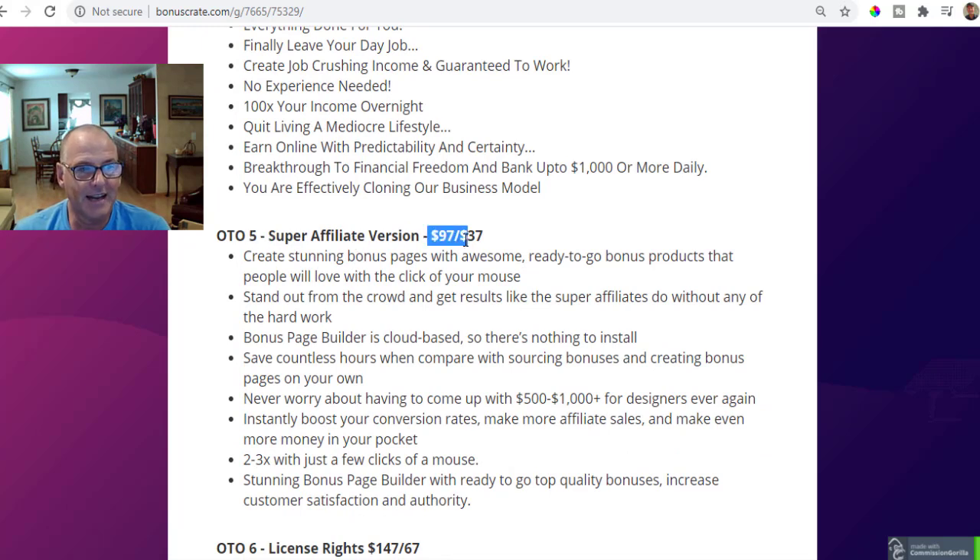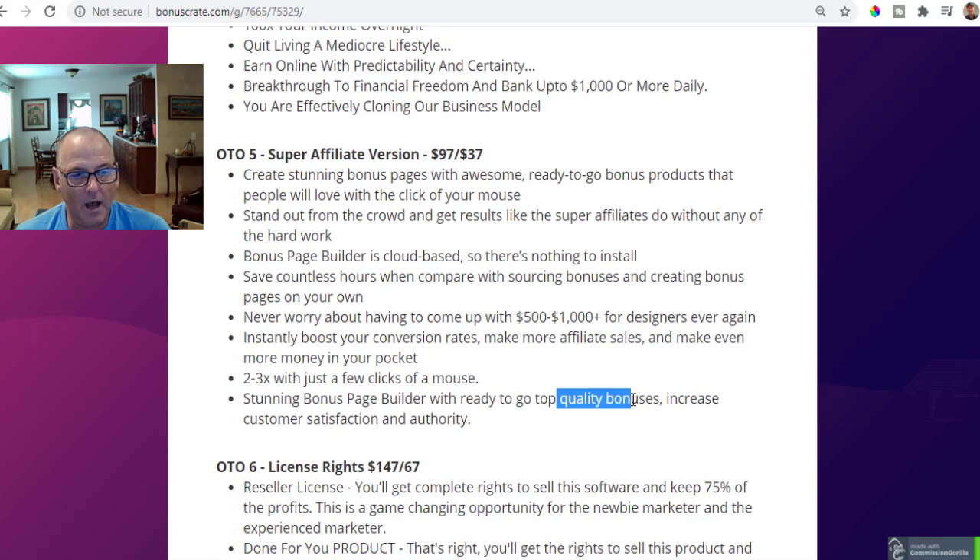OTO number five is the super affiliate version at $97 or $37 on the downsell. Create stunning bonus pages with ready-to-go bonus products that people will love with one click of your mouse. Stand out from the crowd and get results like the super affiliates do without any of the hard work. You're giving an even higher-value lead magnet so your potential lead will step into a higher-ticket sales funnel. You get a cloud-based bonus page builder — nothing to install, saving countless hours, and you can two or three times your income with just a couple of clicks.